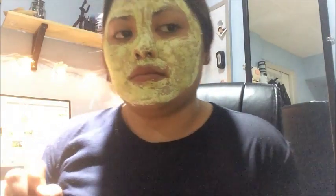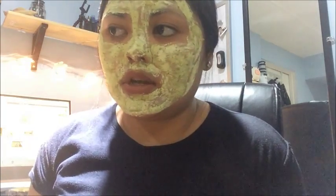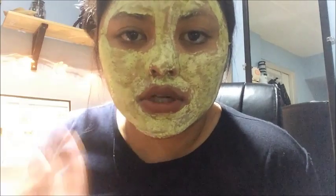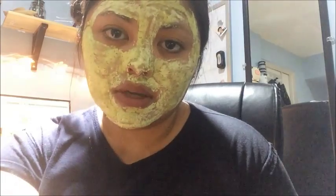Left it on for a little bit. And I noticed that the stingy, kind of like burning, stimulating feel kind of ended. It actually feels really soothing now. So I'm actually going to go take a quick body shower, and I'll be right back to let you guys know what my final thoughts are about these masks.